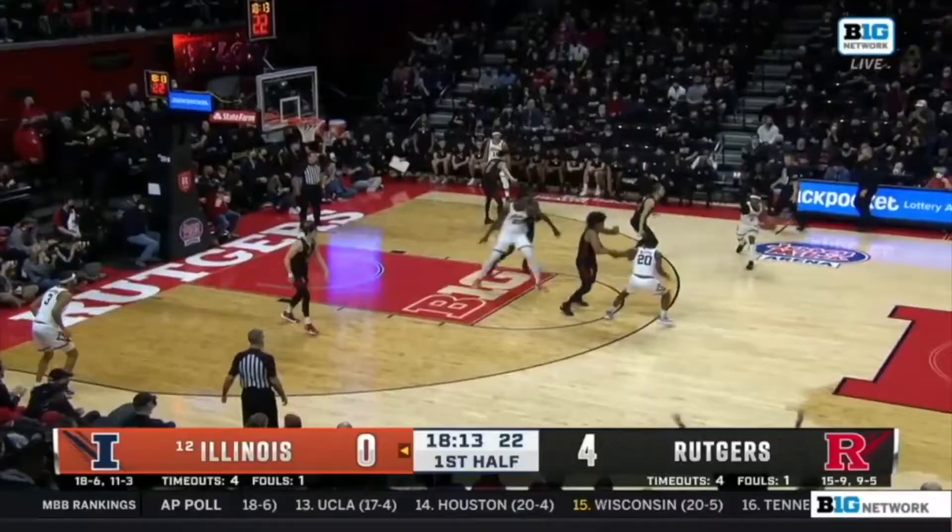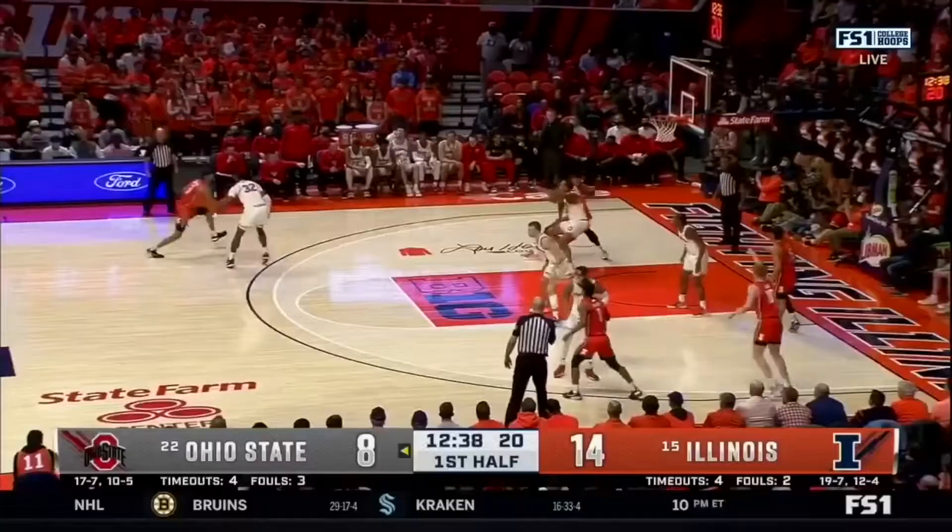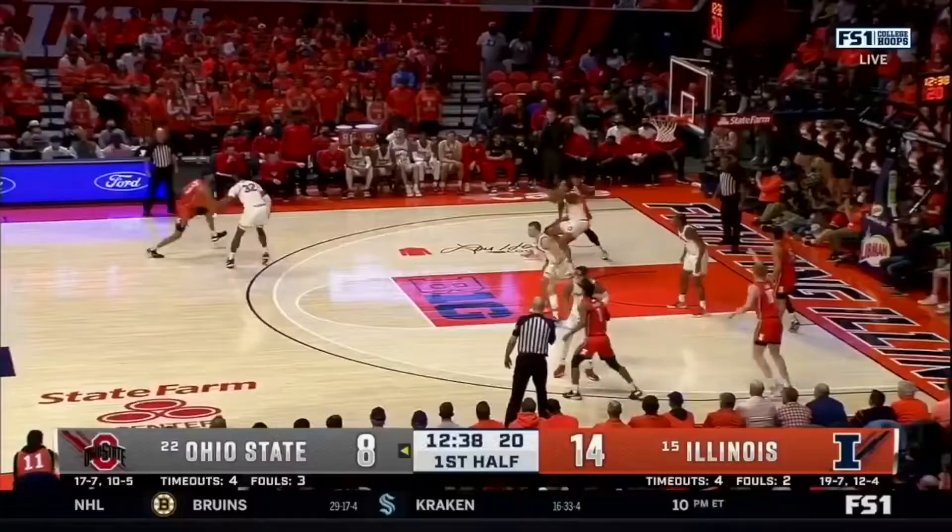Coburn has developed a post-up game with his go-to move being the drop step. He is so massive that his wide shoulders often cause his defenders to get on his back when he goes to this move. He showcased a right-handed hook shot in his time at Illinois as well, which is a nice little counter to what the defense might throw his way.